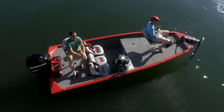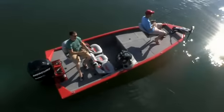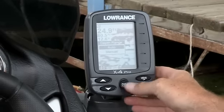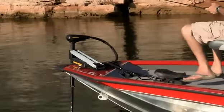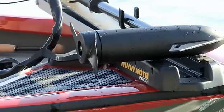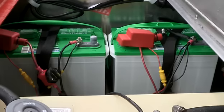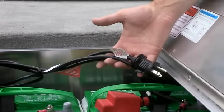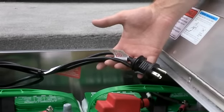Every component is a proven performer from the best known brands in the business: a Lowrance X4 Pro fish finder, a Minn Kota Edge foot-controlled trolling motor, plus cranking and trolling batteries by Interstate. There's even a two bank, eight amp total battery charger on board.